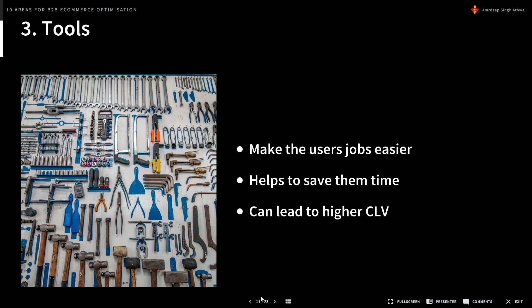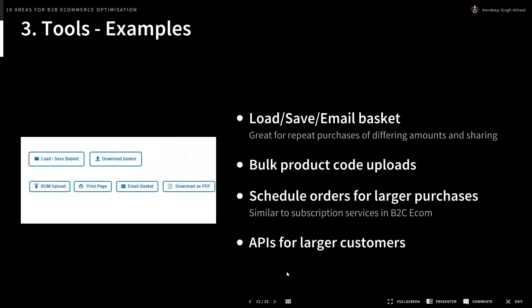Next is tools. Tools make the user's job easier, save them time, and can lead to higher customer lifetime values because users return again and again knowing how to use the tools on your site. Some good examples: the ability to load, save, or email baskets is great for repeat purchases of varying amounts. For instance, if every month you order some resistors, scopes, and hammers but quantities change, you can save a basket with the right products and simply adjust quantities each time, without constantly searching for the same items.